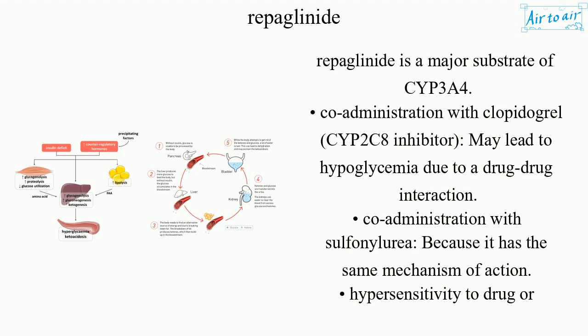Co-administration with clopidogrel, a CYP2C8 inhibitor, may lead to hypoglycemia due to a drug-drug interaction. Co-administration with sulfonylurea is also contraindicated because it has the same mechanism of action. Hypersensitivity to the drug or inactive ingredients is also a contraindication.